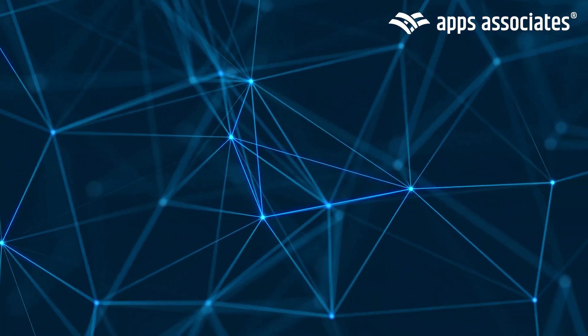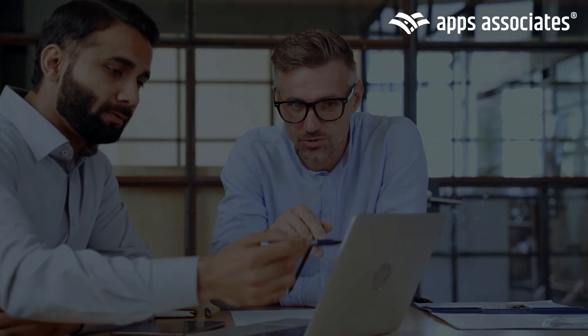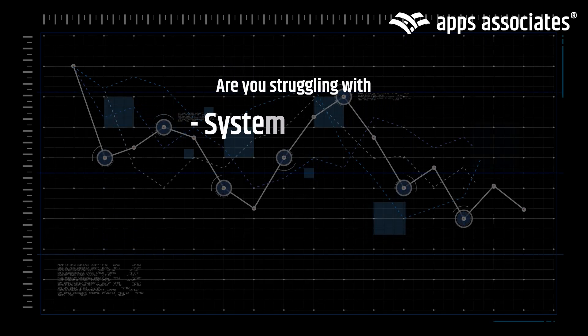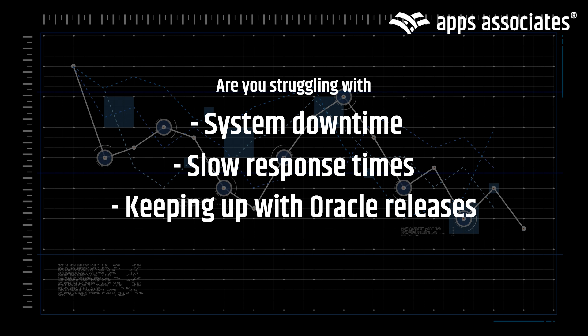In today's fast-paced digital landscape, managing and optimizing Oracle environments can feel overwhelming. With constant updates and evolving business needs, many companies struggle with system downtime, slow response times, and managing complex incidents and enhancements.